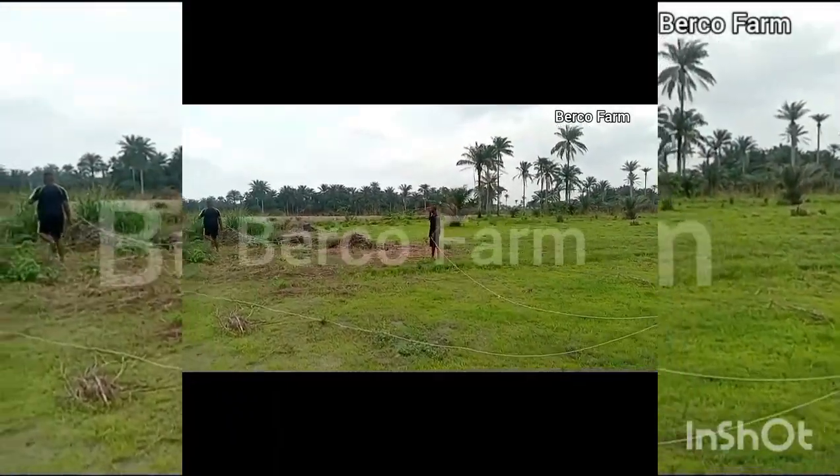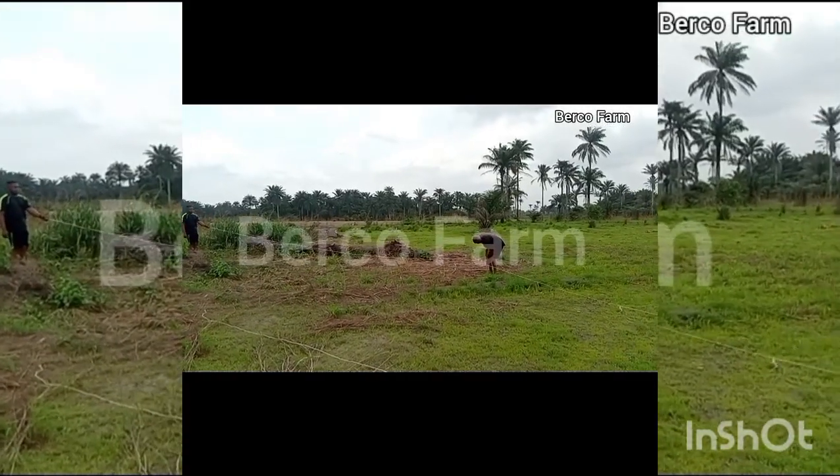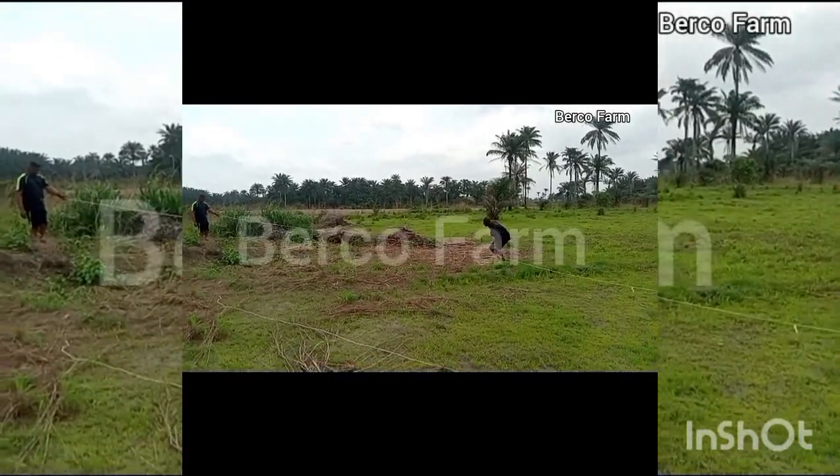This video was made at Uiyo, along Airport Road. That is where this farm is located — along Airport Road, Uiyo, Akwaibom State.